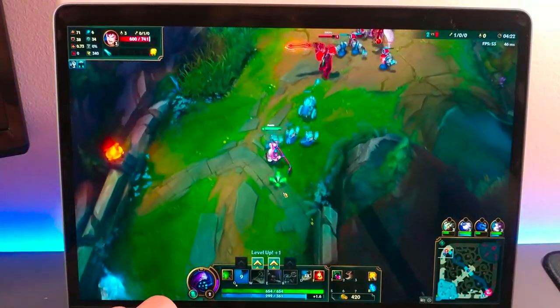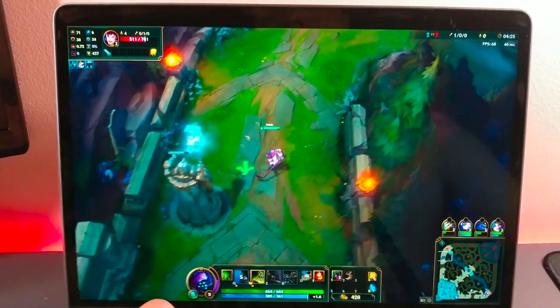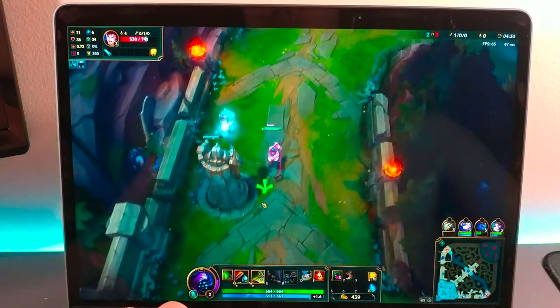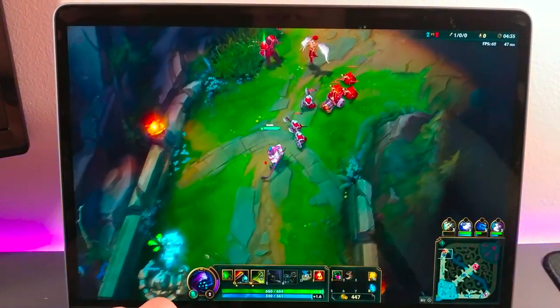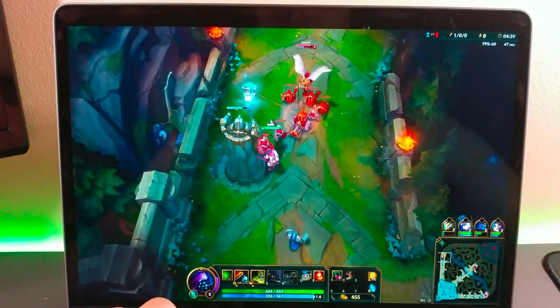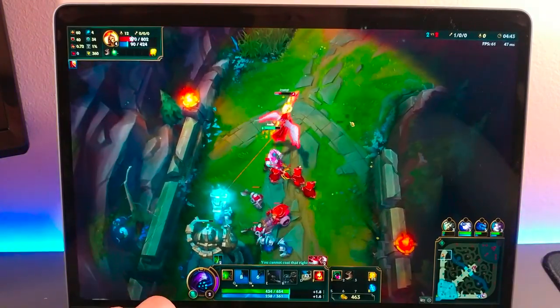Overall, with today's performance on Rocket League and League of Legends, I was completely surprised at how these two games performed. I went into it thinking that they would each only be able to play at medium-ish settings, but each game was able to play on maximum settings. Leave a comment below and let me know what you want me to make a video on next. If you guys did enjoy the video, please subscribe, and I'll catch you on the next one.